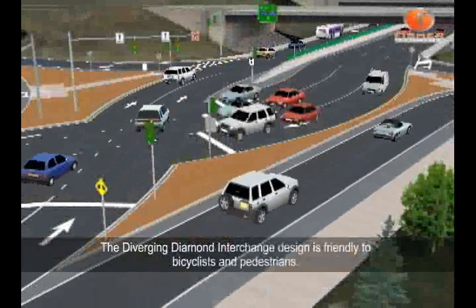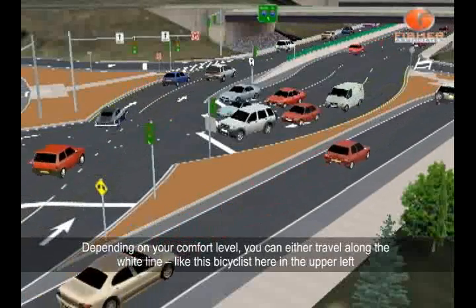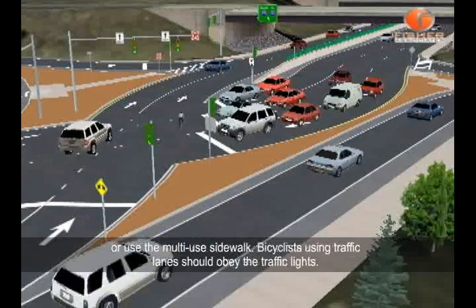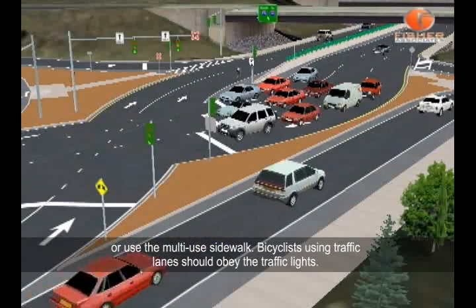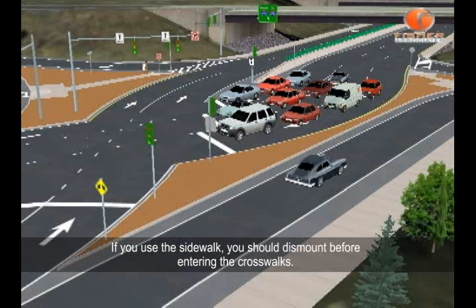The diverging diamond interchange design is friendly to bicyclists and pedestrians. Depending on your comfort level, you can either travel along the white line, like this bicyclist here in the upper left, or use the multi-use sidewalk. Bicyclists using traffic lanes should obey the traffic lights. If you use the sidewalk, you should dismount before entering the crosswalks.